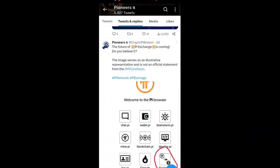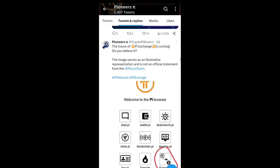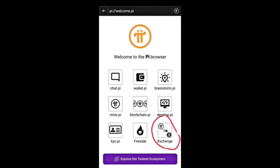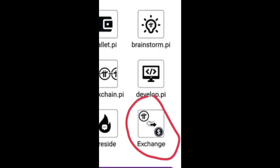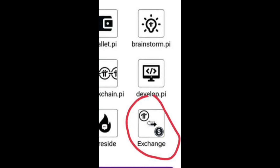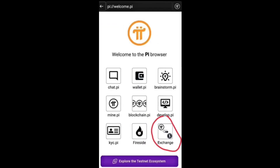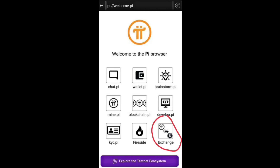You can see a new upcoming feature in the Pi Browser. This feature will show an exchange option where you can easily exchange your Pi coin for USDT, along with listings on exchanges. The 'Fireside' option has already been successfully added to the Pi Browser, and the next option to come will be the exchange feature.